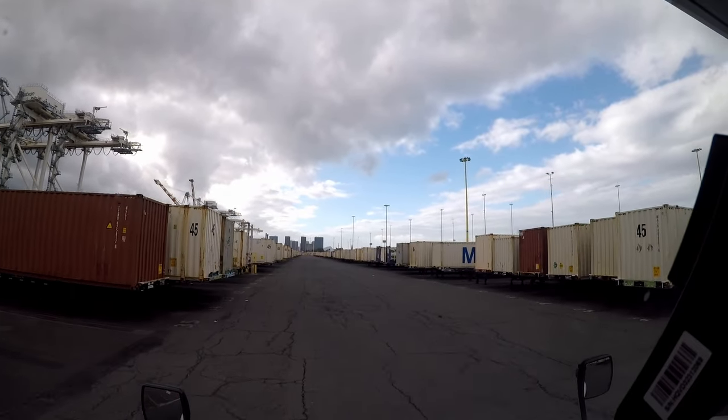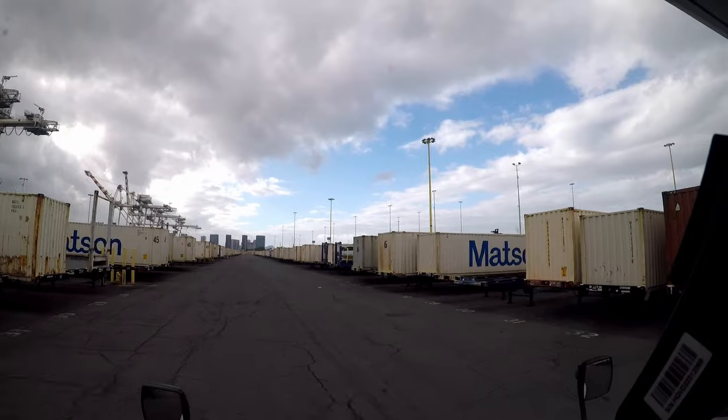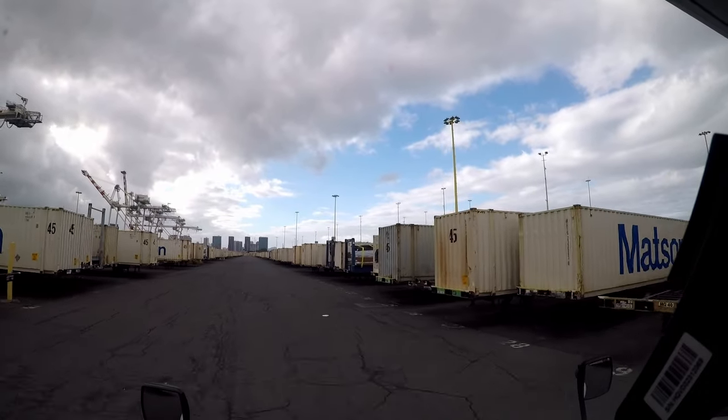Let's see if we can find an empty stall somewhere — let's see what's up here on the right.